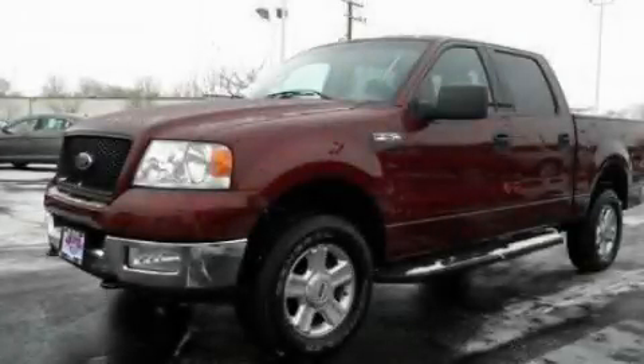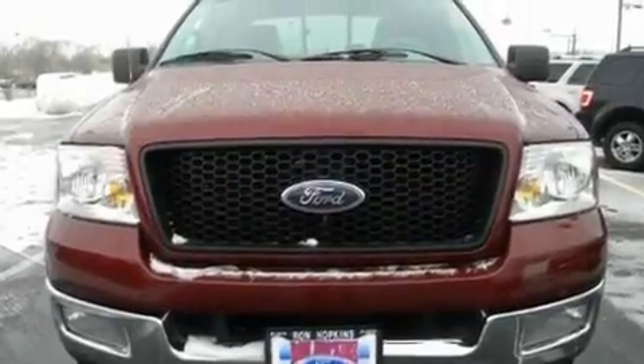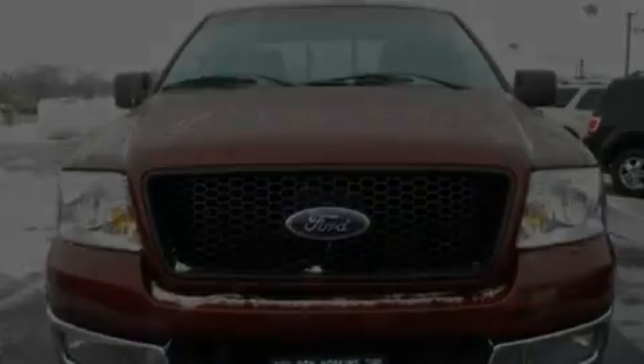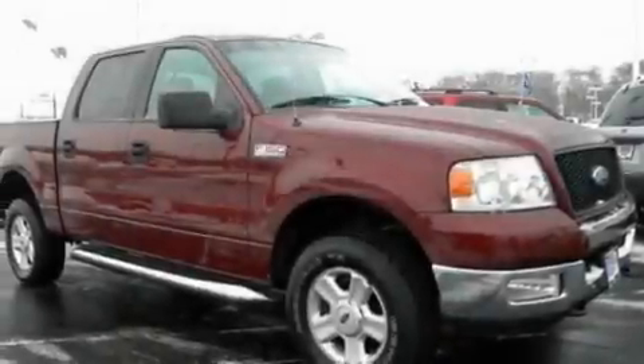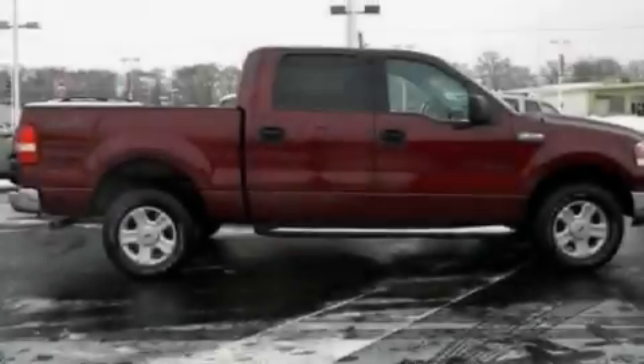This is a 2004 Ford F-150. Whether hauling, commuting, or towing, this truck is the right one for you. It has a 5.4-liter, eight-cylinder engine, a four-speed automatic transmission, and four-wheel drive.